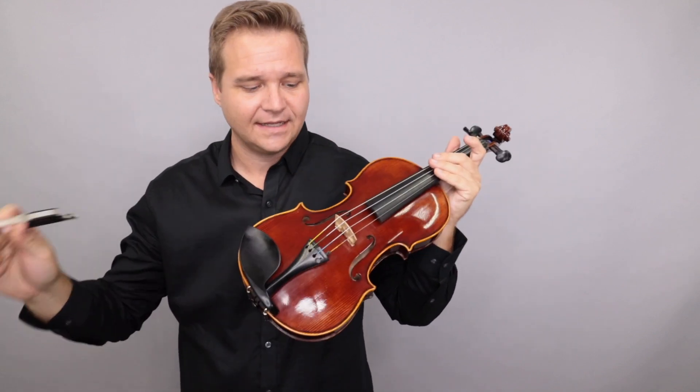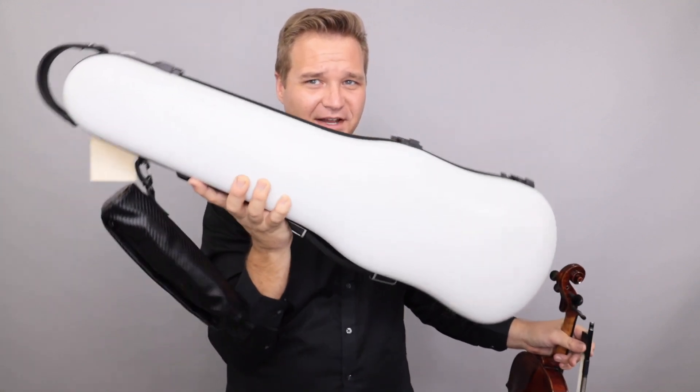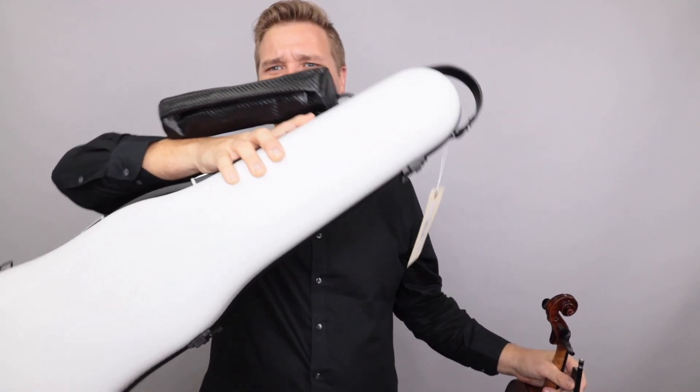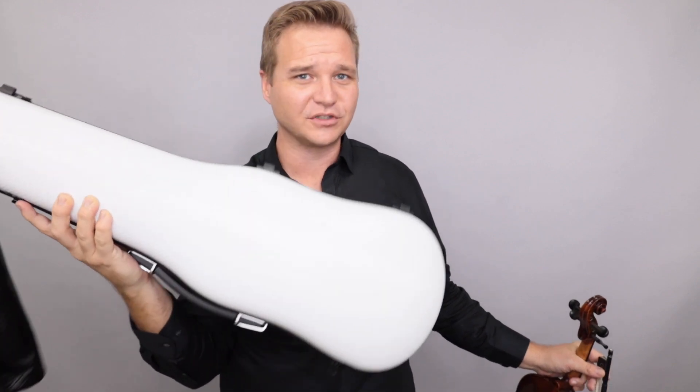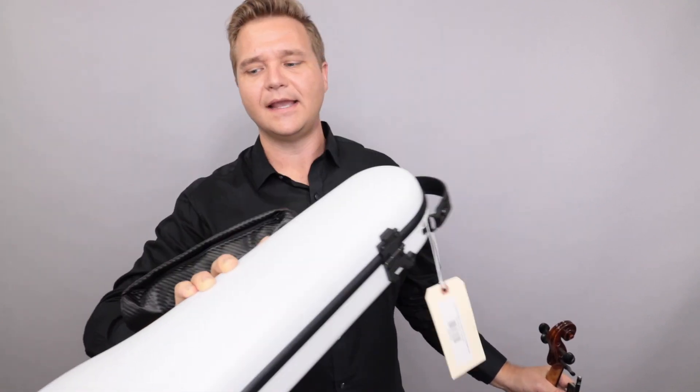All right, so the 2019 FiddlerMan Soloist full-size violin comes with the FiddlerMan FC-300 shaped violin case in white — beautiful case. Actually the case is in like pristine condition, there's like no scuffs or anything. I know these things can get a little scuzzy sometimes, but it's in great shape.